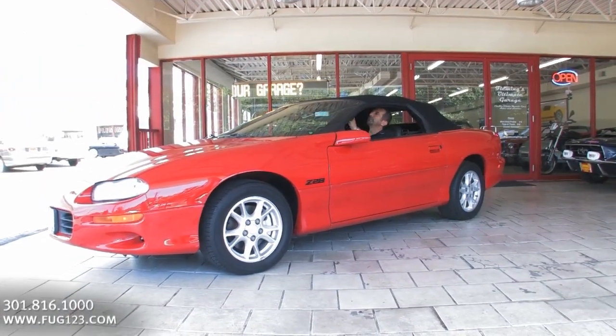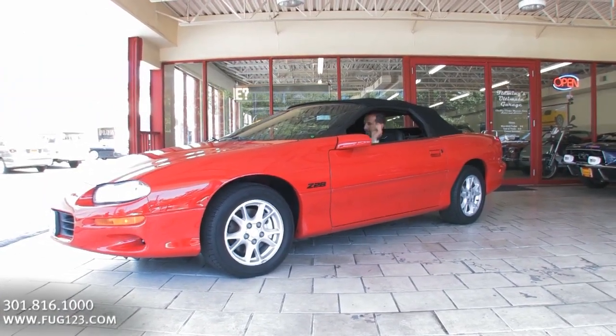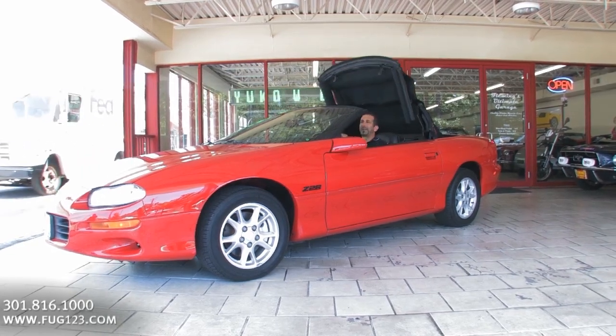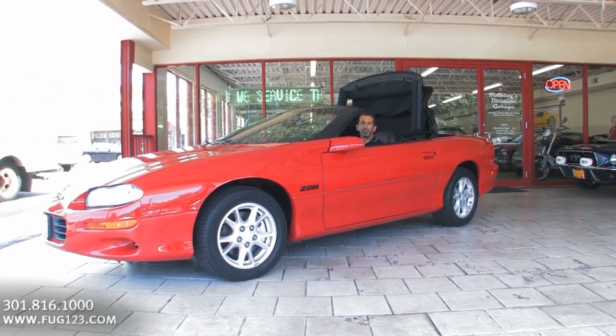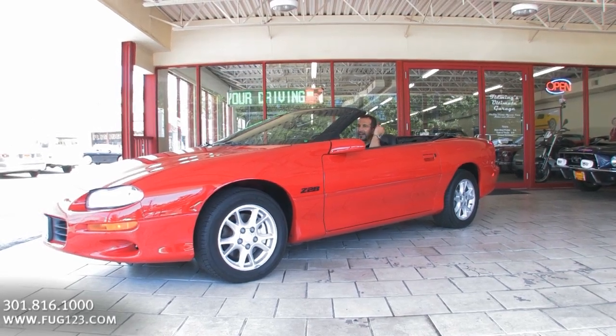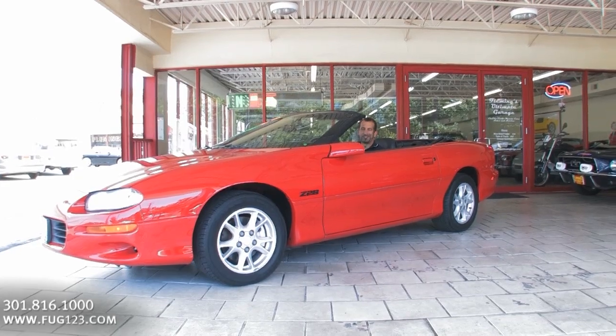The great thing about this too is they've really perfected how easy it is to put the top down. Boom — it's a Friday afternoon. You come on out. By the time you put your cell phone on the seat, take your tie down just a little bit, fluff your hair a little bit, top is down and you're ready to roll.